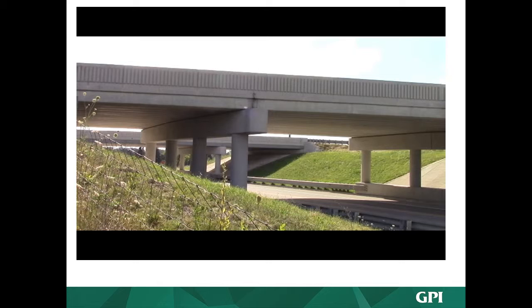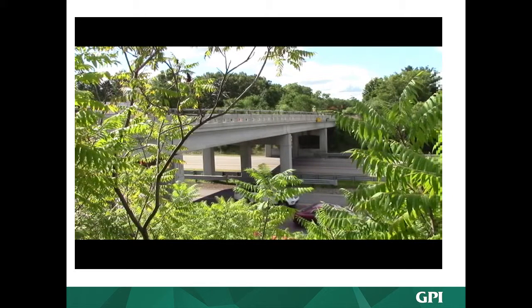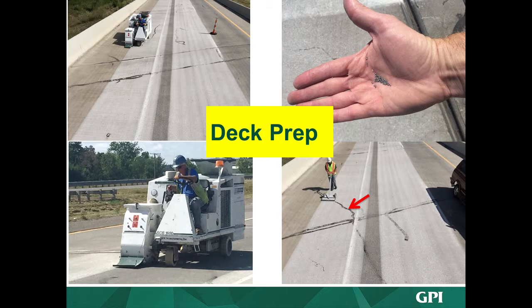We talked about shot blasting and a lot of the types of things discussed in this meeting, trying to bring that home. Another video covered a thin epoxy overlay — what's the difference between a thin epoxy overlay and healer-sealer? What kind of deck preparation do you want, and what materials? We really got in there, took a lot of videos, and talked about deck preparation. I was trying to film in Michigan and some shot blast came at me — I was glad I had my safety glasses on.